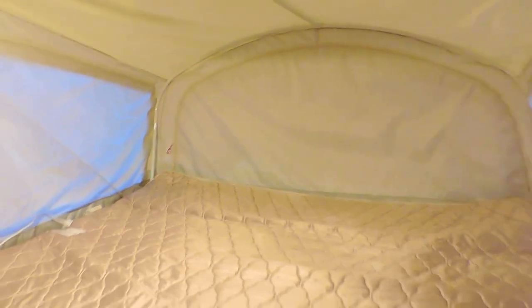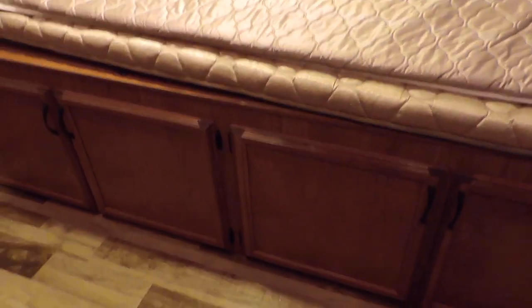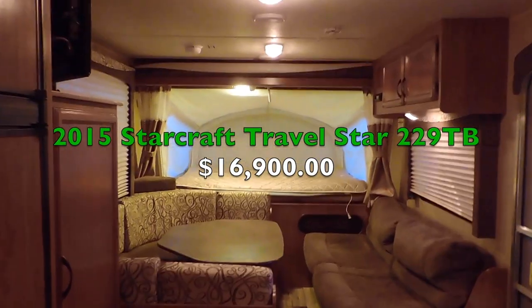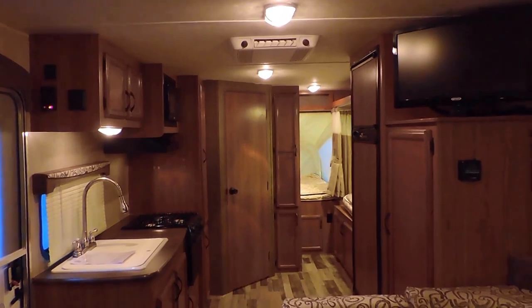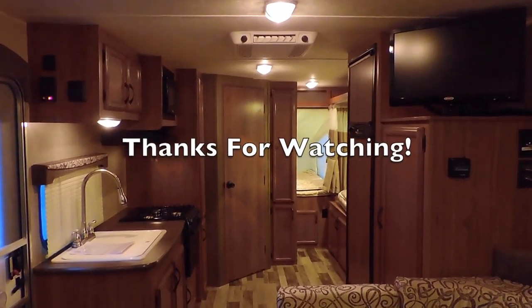There's a power roof vent in the ceiling, and two more beds in the back. Every bed has a curtain you can draw shut to close off the beds, plus some storage down below. The floor is a nice linoleum wood plank throughout — no carpet, so very easy to keep clean. This is a very nice 2015 Starcraft Travel Star, model 229TB, sleeps up to 10 people. If you have any questions, feel free to call us anytime. Thanks for watching.